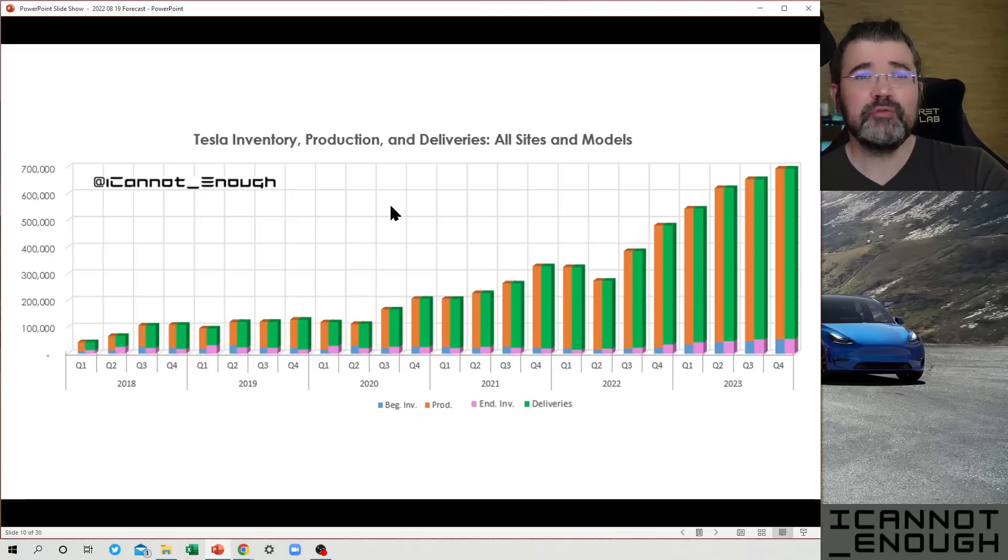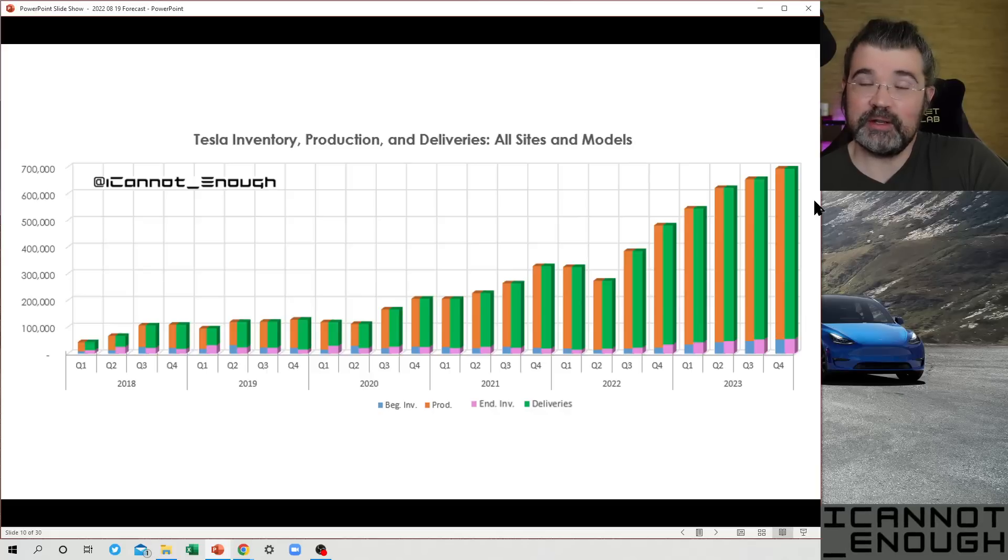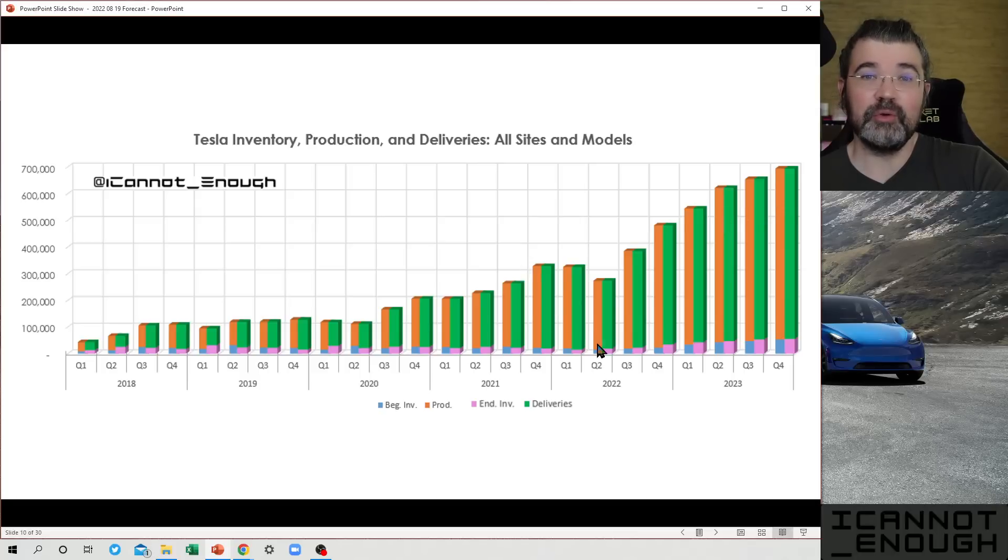This chart offers a unique look — I'm not sure I've seen anybody else produce anything similar — on how good a job Tesla is doing keeping ending inventory counts low despite ever-growing production. From Q2 of 2022 backwards, these are all actuals. You're only looking at my forecast for Q3 2022 forward as of the date of this recording, and I expect nothing but record production and deliveries every quarter going forward.